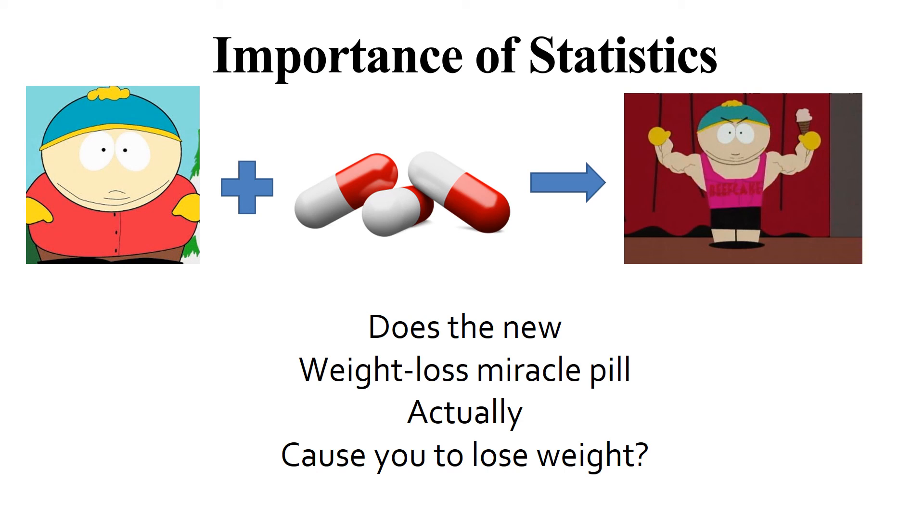In the next section, we're going to talk about statistics. How do we know the weight loss pill actually works? How do we tell if it's random noise — just random chance causing the differences between the two groups — or if it's actually the effect of the pill? Statistics are very important for allowing us to interpret our data.